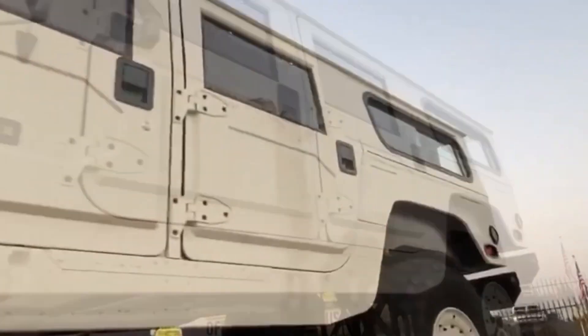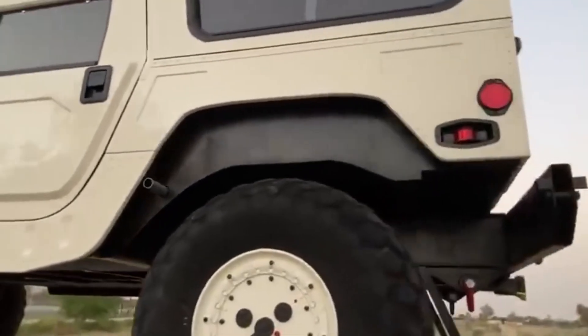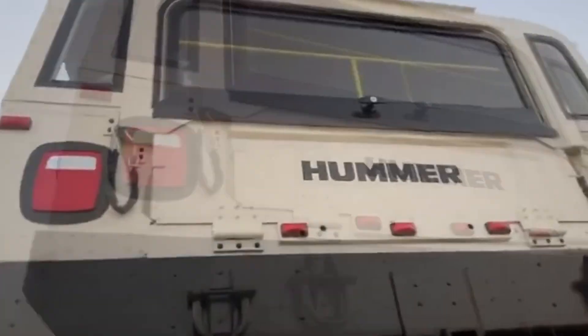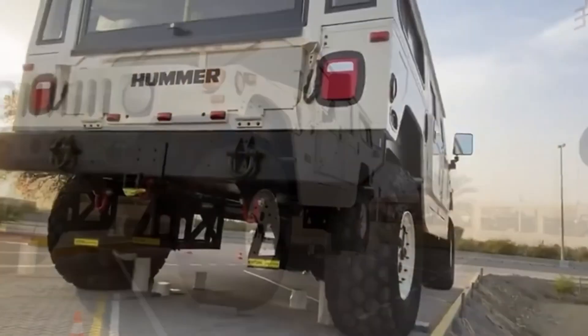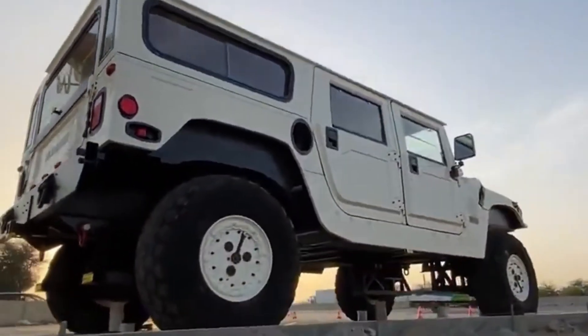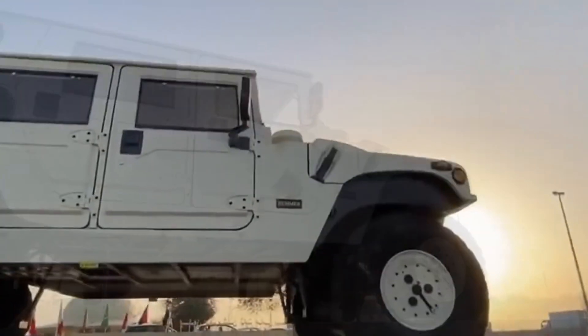Built by a sheikh with a passion for extremes, this isn't just a vehicle — it's a moving monument to off-road engineering. Now proudly displayed at the Off-Road History Museum in the UAE, it draws crowds from around the world. Even the biggest pickups parked nearby look like matchbox cars. The H1 X3 isn't just oversized, it's a symbol of pushing limits. When bigger is better, this machine leads the way.